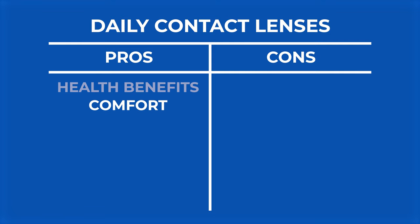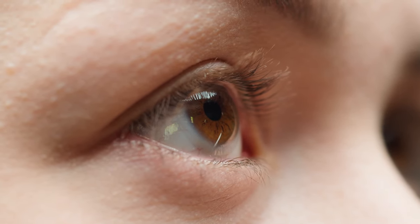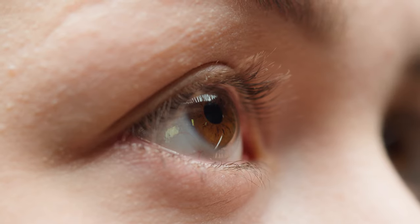Usually daily contact lenses are thinner than monthly lenses. So when you put them in your eye, your eyelids don't feel the edges that much. You don't feel them moving around the eye as much. Overall comfort is usually better with thinner daily lenses, which makes them an excellent starting type of contact lens.